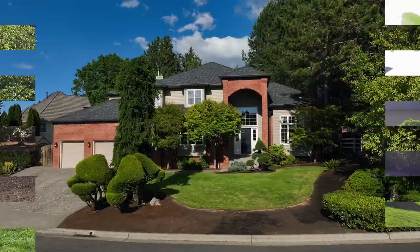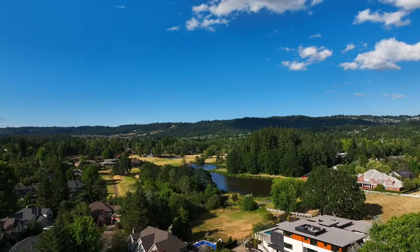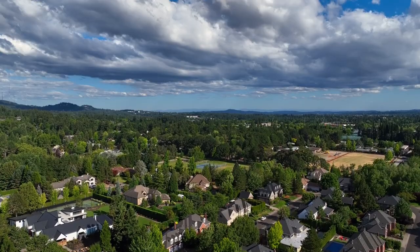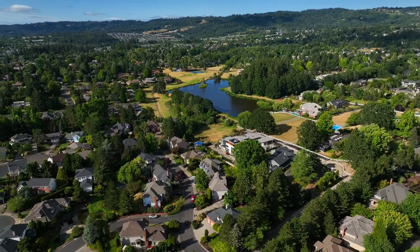The executive garage is complete with 12-foot ceilings and three oversized stalls. A home-run, sensational property on an extra-large lot in a fantastic location — it's all here, ready for you to call home.